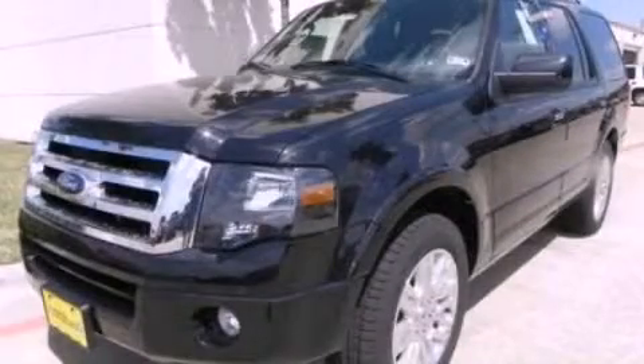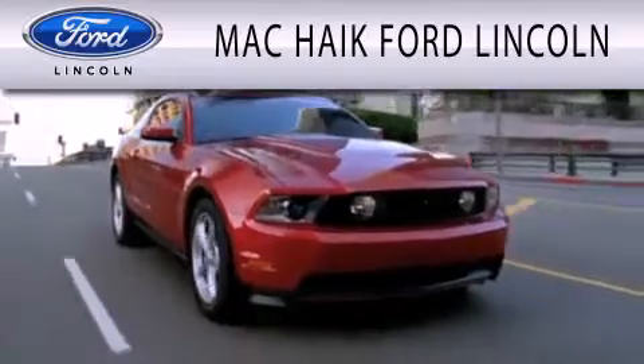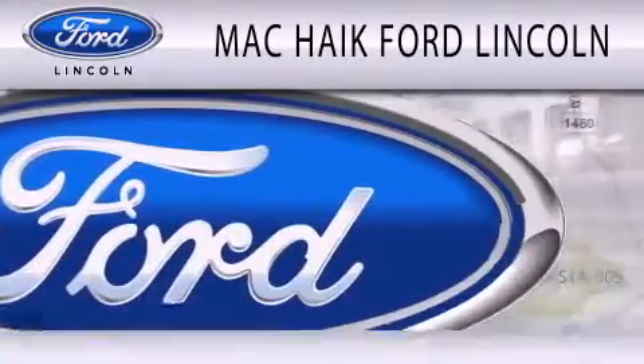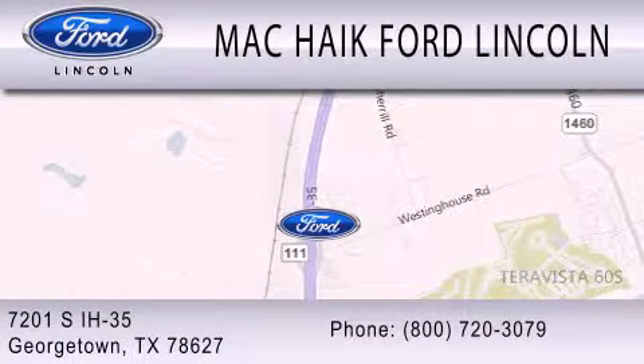This vehicle is sure to sell fast — call and arrange your test drive today. Mack Hike Ford Lincoln is dedicated to doing everything possible to ensure that the experience you have selecting your next vehicle is as pleasant as possible. We're located at 7201 South Interstate Highway 35 in Georgetown.